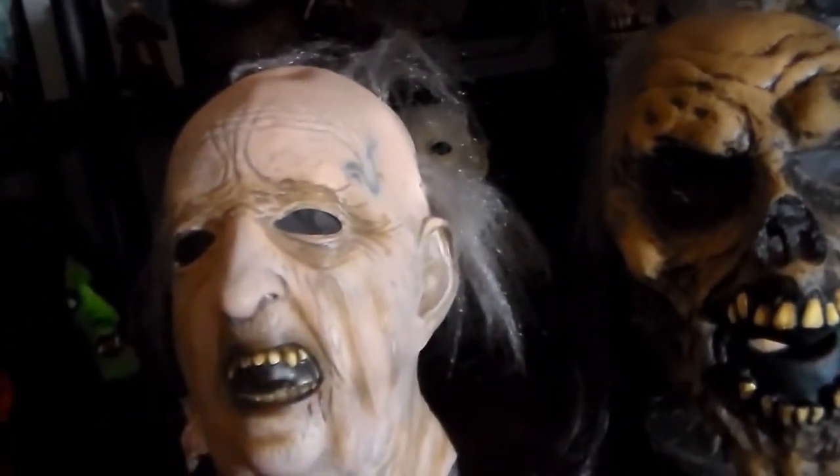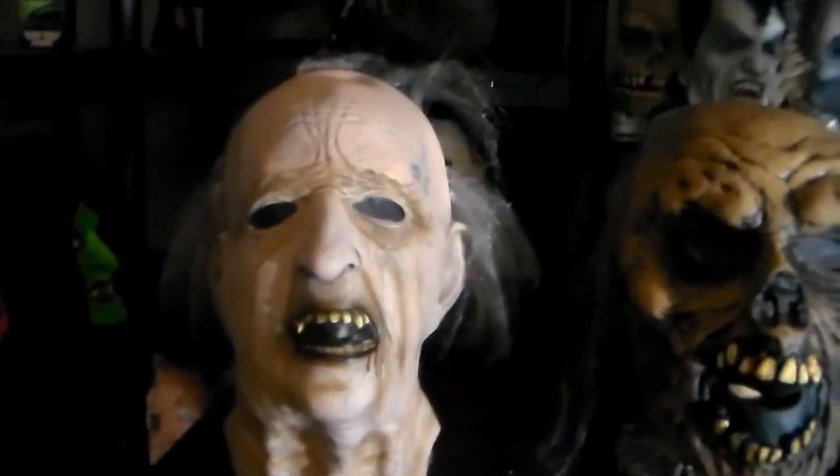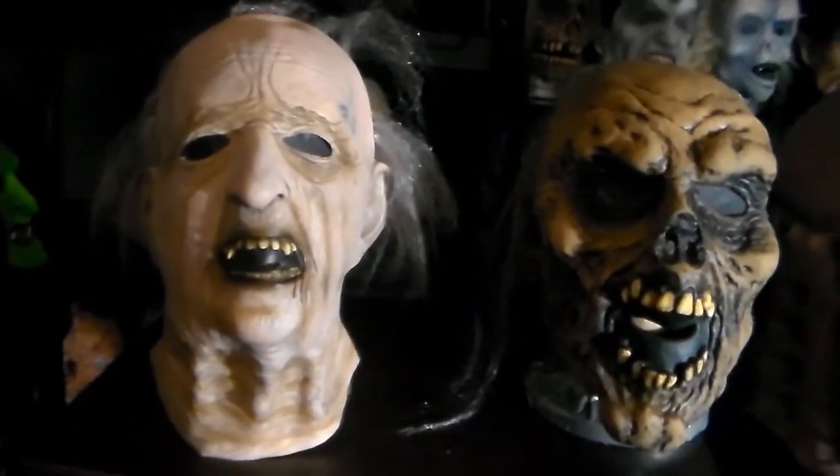I really, really like him. He looks exactly like the old magazines and stuff. I'm trying to put together a shelf of the original Don Post masks.